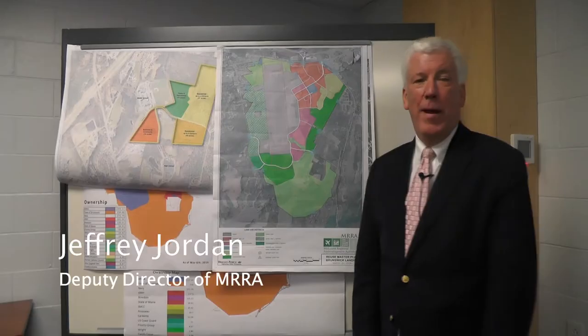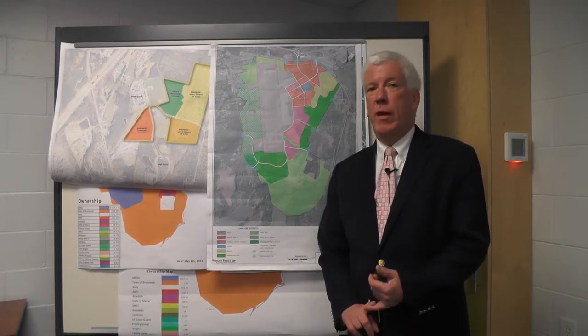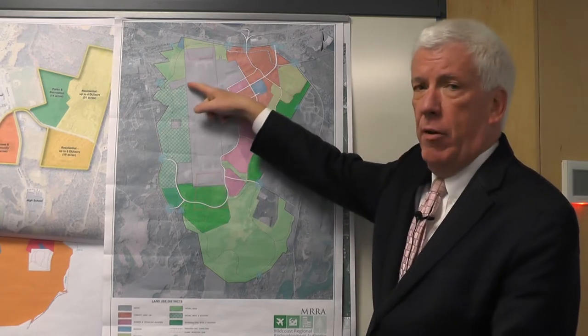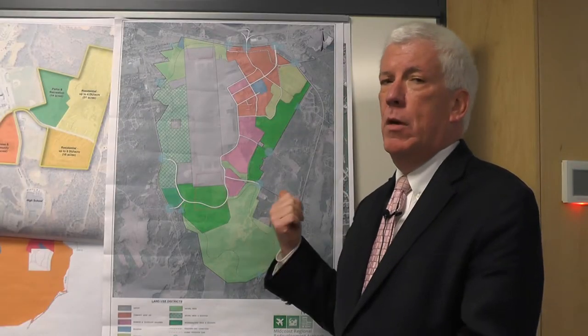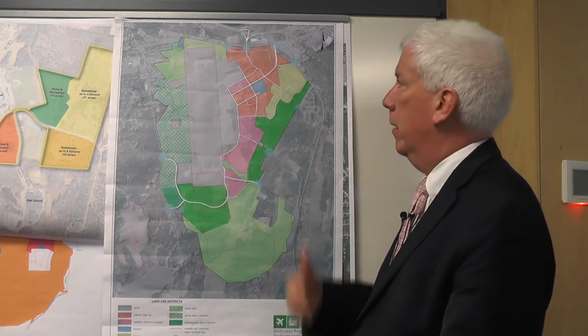My name is Jeffrey Jordan and I'm the deputy director of the Midcoast Regional Redevelopment Authority. We're the agency assigned responsibility to redevelop Brunswick Naval Air Station, including the Topsham Annex. By federal law, there's a process called the Base Realignment and Closure process — BRAC for short — that you go through to redevelop closed military bases and transition them to civilian use. This portion of the base, about a thousand acres, includes two 8,000-foot runways and all the hangars and related support buildings along the flight line. The plan was to turn this into a general aviation airport where private and leased planes could fly in and out.